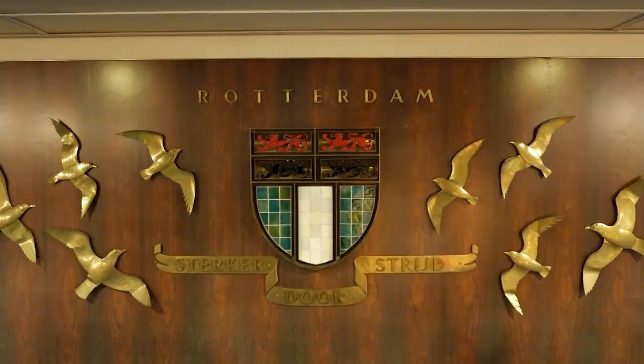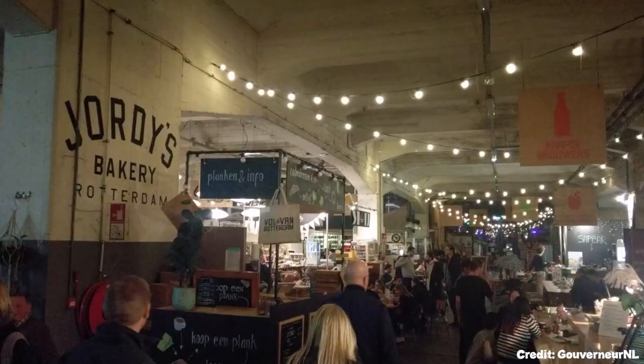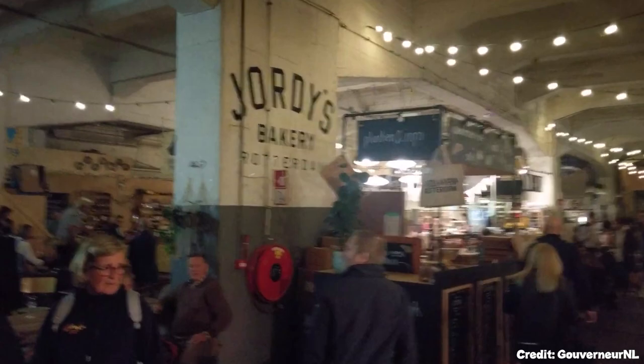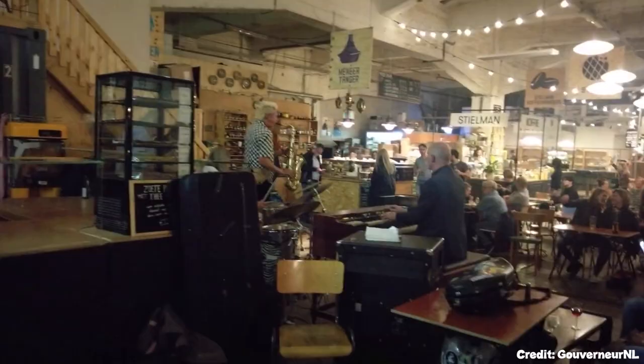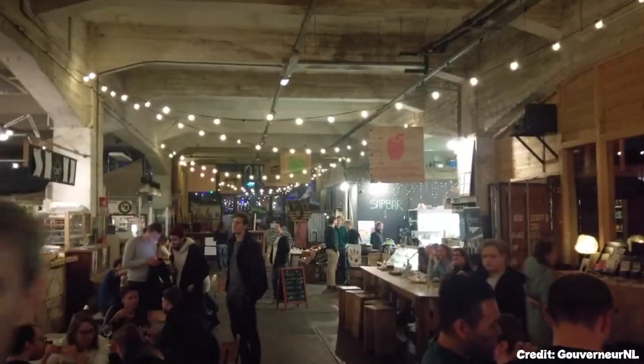At number nine, we have the Phoenix Food Factory. This venue is a haven for food enthusiasts, offering workshops, tastings, and markets that promote fresh, local produce. With offerings like freshly roasted coffee, home-brewed beer, and a variety of cheeses and meats, it's a delightful spot for gastronomes.